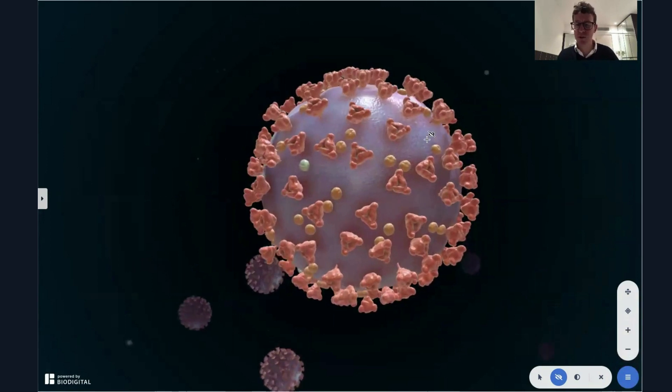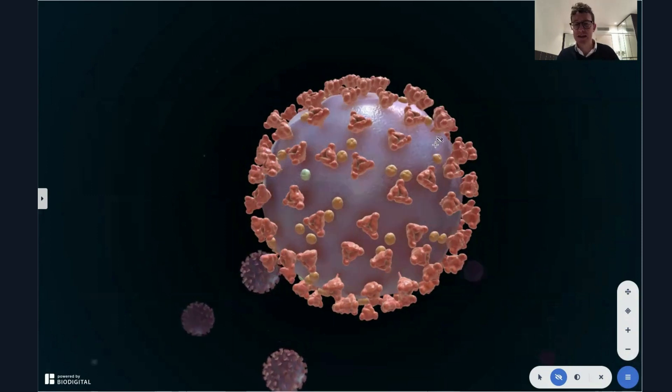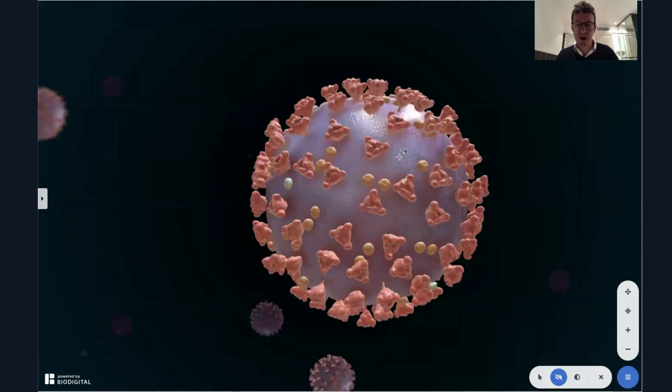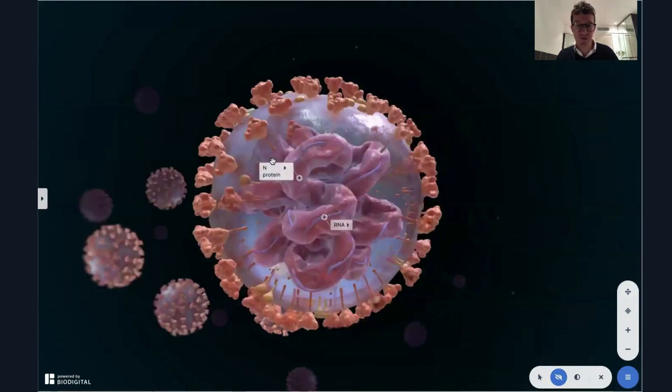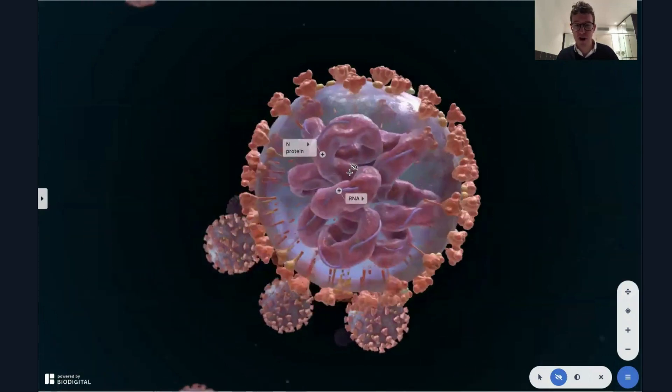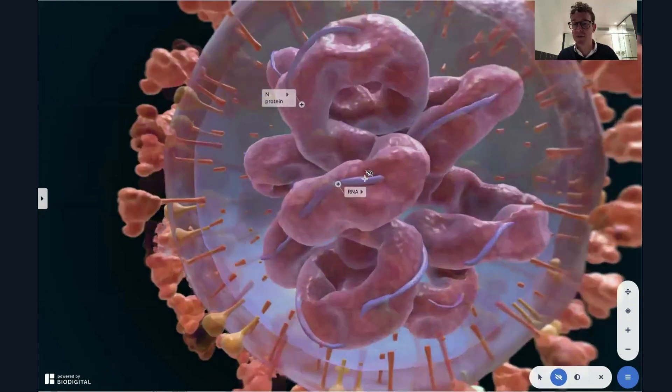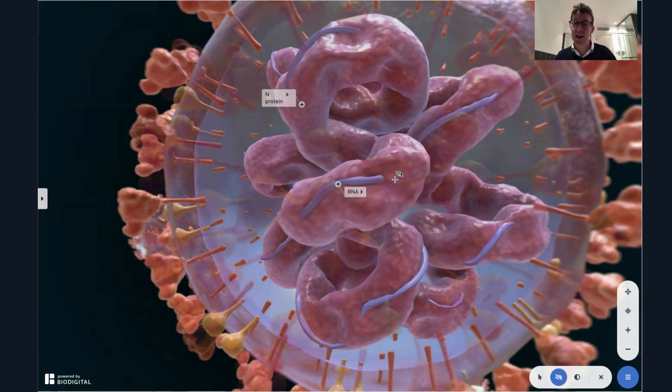So what is it? It's been named B.1.1.7. And all it is, is COVID-19 or SARS-CoV-2 that you see here, but with a few mutations. This is SARS-CoV-2, a 3D rendition of it. If you spin it around, you'll see the RNA inside it — the genetic material necessary to replicate. There are 23 different mutations in this new variant discovered not that long ago in the United Kingdom.